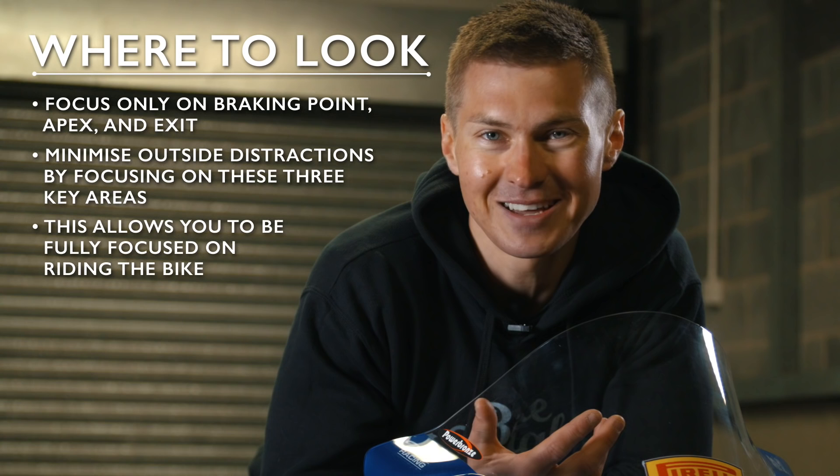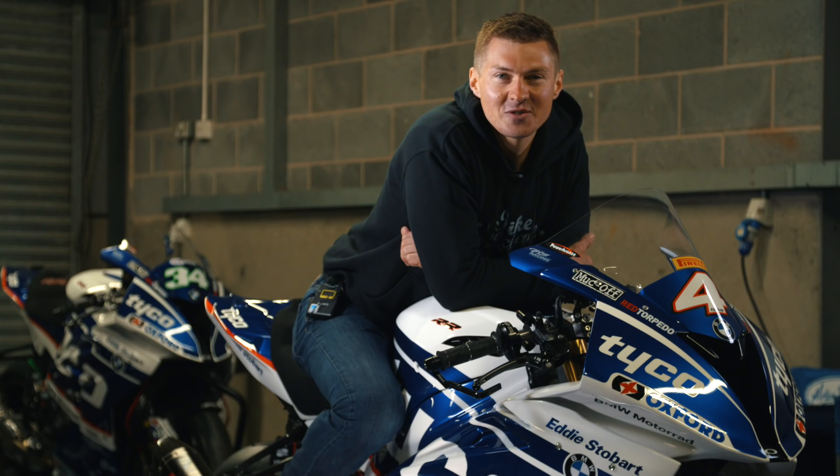So those are my tips for better track riding. Hopefully you've found it all useful. If there's anything we've missed out, just comment below or get in touch at bennetts__bike on Twitter. I hope you all enjoy your track time — enjoy and catch you soon.